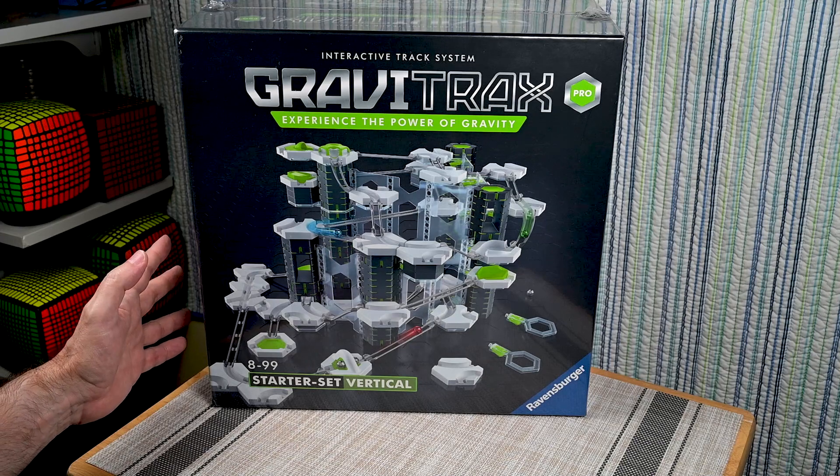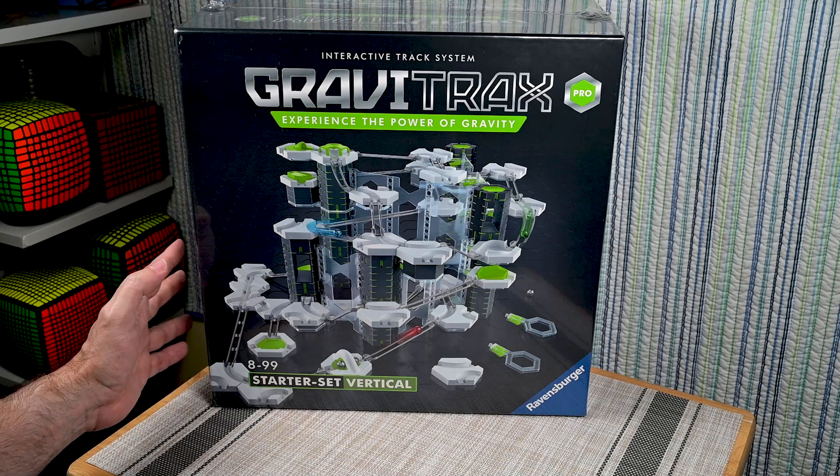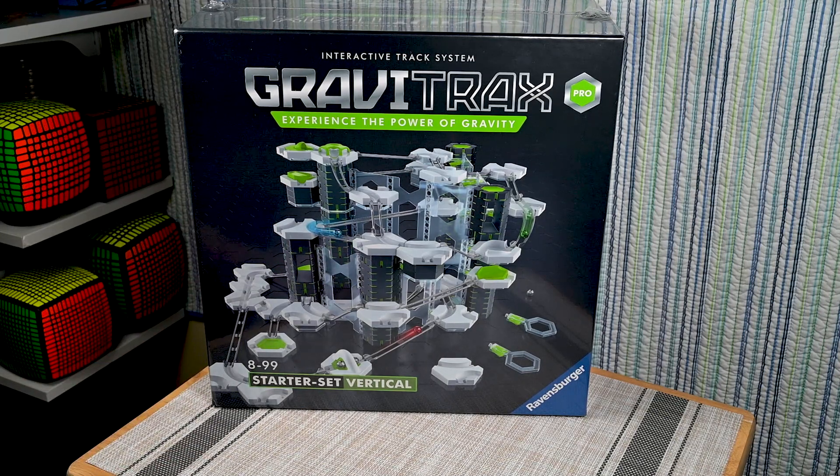I haven't done a lot of GraviTrax lately, and there's a reason for that — it's not because I've given up on it or lost interest. It was because I was working from home and I don't have a lot of room. The Puzzletorium here also doubles as my work from home office, and since I had to leave that work from home set up out all the time and ready to go, I just didn't have any room left to set up GraviTrax. But I have room now — I made some room. So we'll be doing some more GraviTrax in the near future.